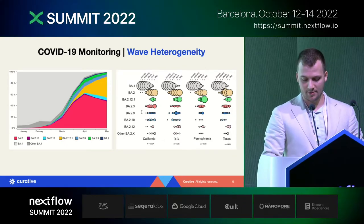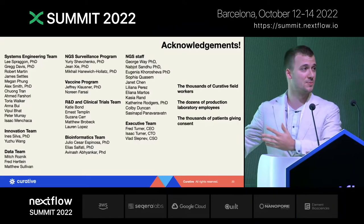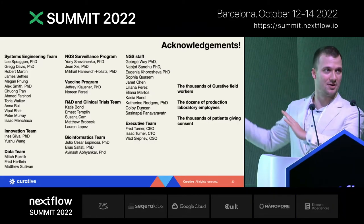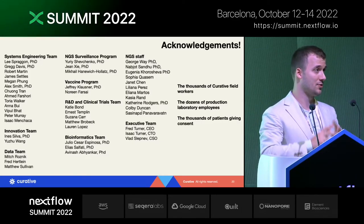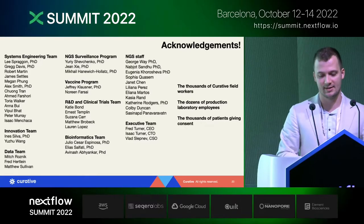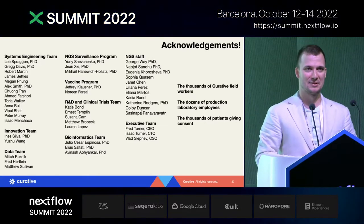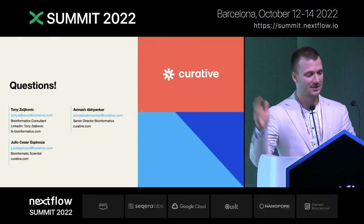And that was it. I would like to thank all the people that made this possible — I could never fit everybody in here, there are many more people on the software side, the lab side, and many more departments. With that, I would like to take questions.